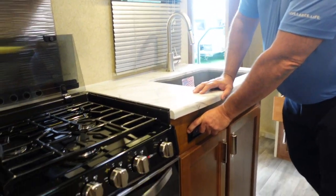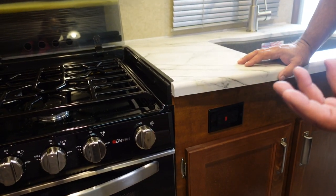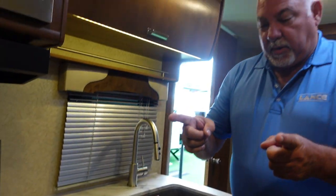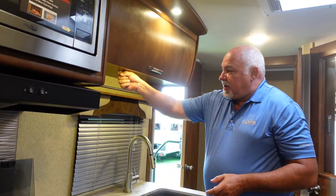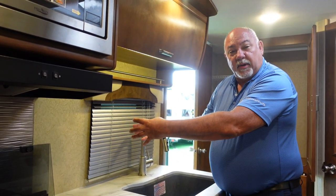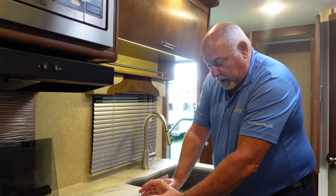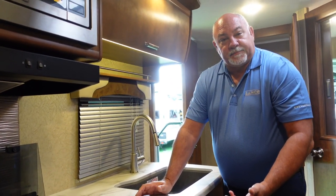Why Lance? Notice there's an outlet on the face here. Most RVs put it up high, so when you plug in your coffee pot it ends up hanging. With ours, you set your appliance down, plug straight in, and away you go.